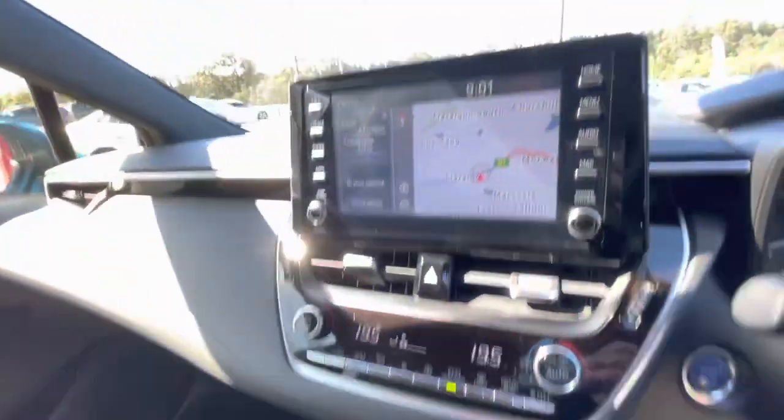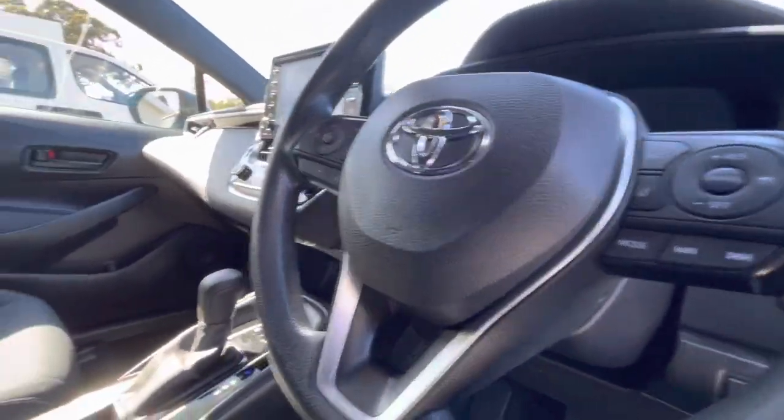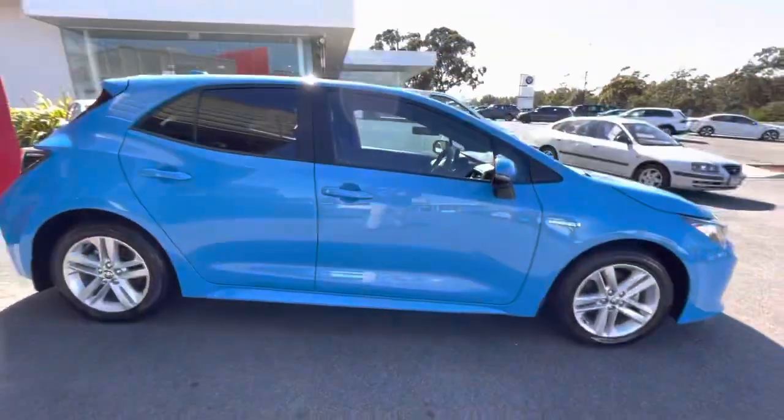Inside you've got dual zone climate control, satellite navigation with a really clear display, cruise control, and lane departure warning. Certainly a fantastic find.